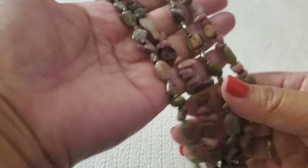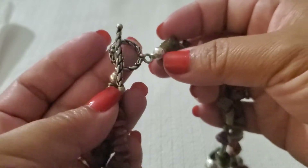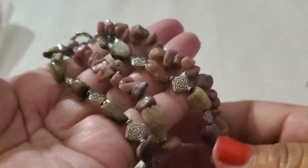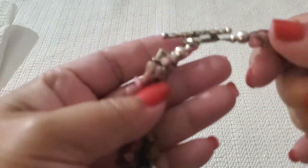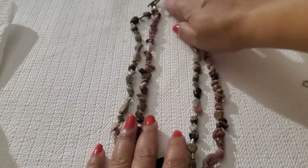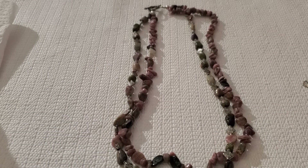Next one is this beautiful double-layer piece with a toggle clasp. I tested the clasp and it's not sterling — weird, right? It looks like it. You see how pretty the gemstones are? This is very beautiful. I'll do $14 on that one.